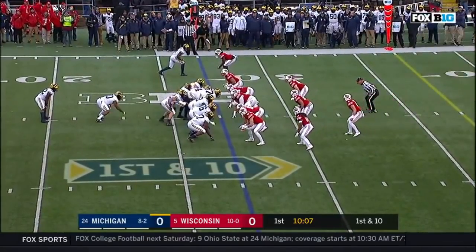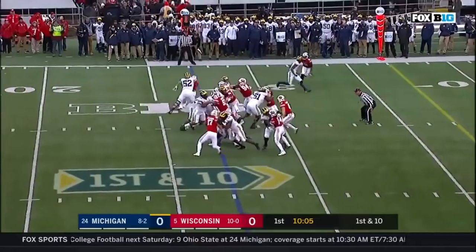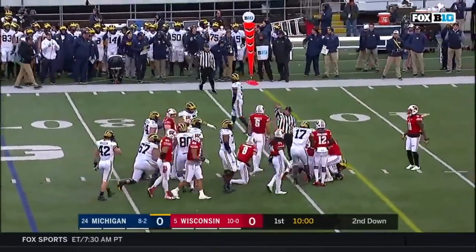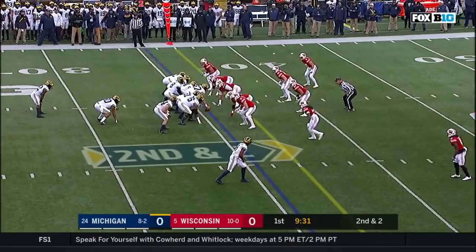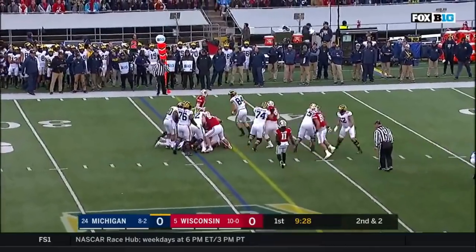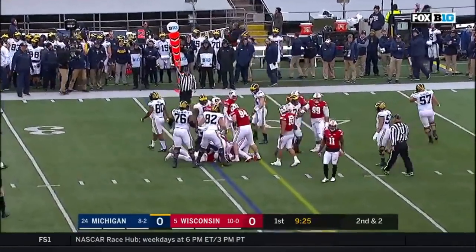First down and ten at the 27 for Michigan. They'll hand it off — Higdon running straight ahead and still plowing forward. Eight-yard gain. Second down and two at the 35. Running left this time, and Michigan close to the first down. First down.